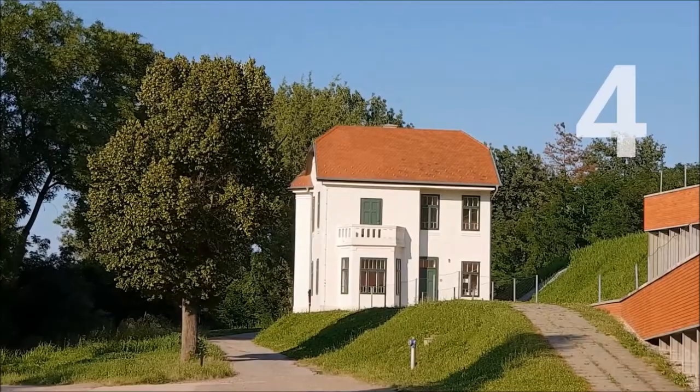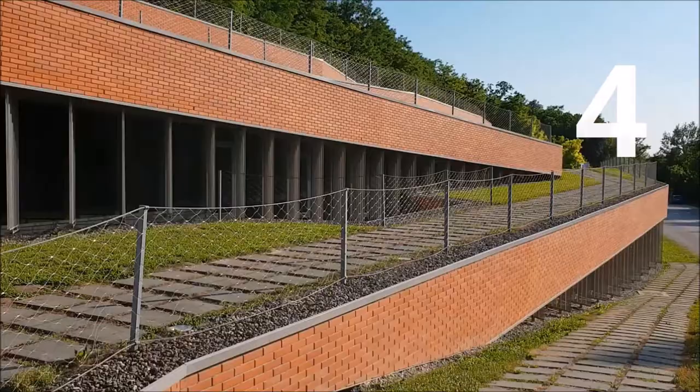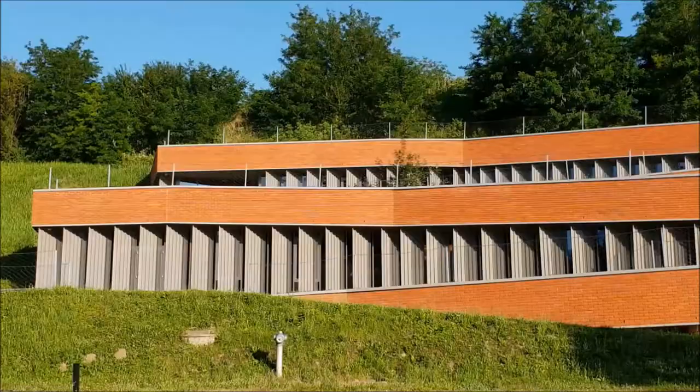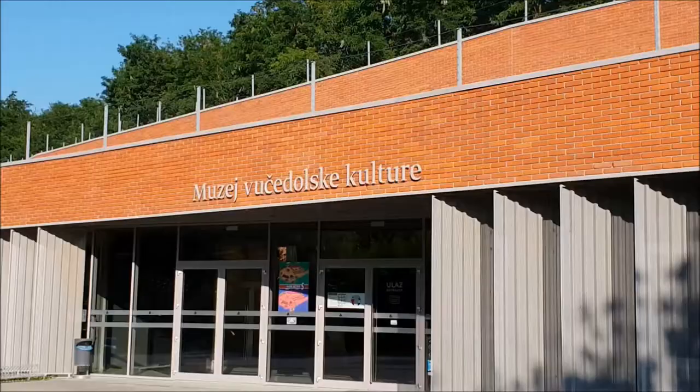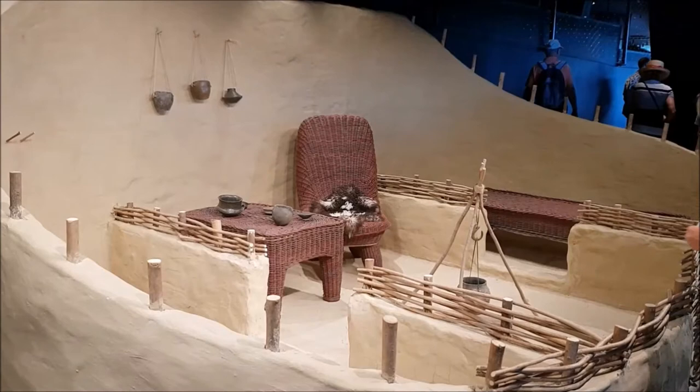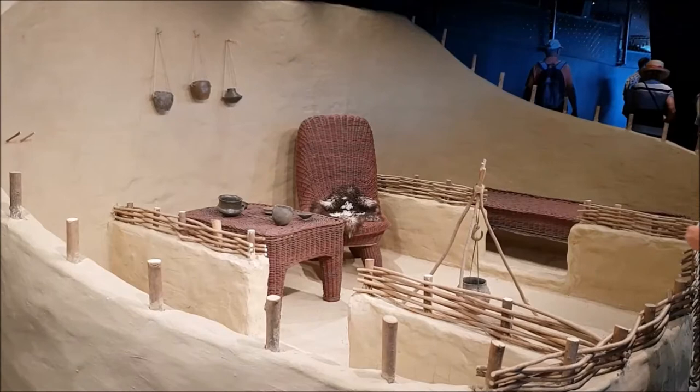It is an archaeological site called Vucadol. The site is located about 5 km downstream from Vukovar, and its most prominent feature is the Museum of Vucadol Culture. This museum will tell you the story of the civilization which used to thrive here during the Copper and the Bronze Age.